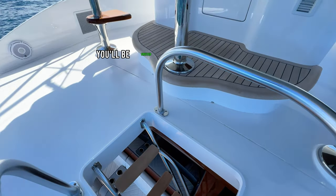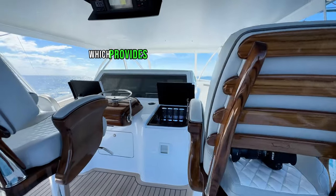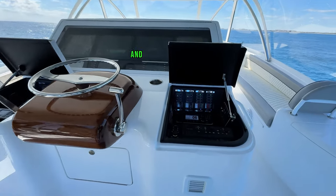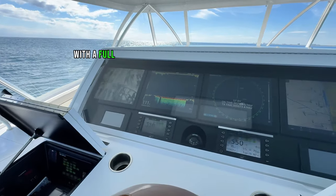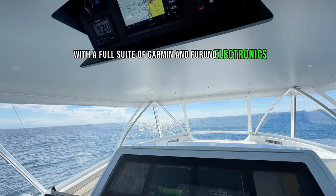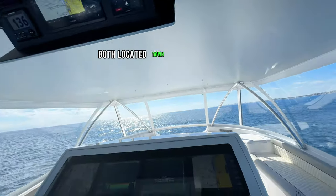Heading up the ladder, you'll be greeted by the comfort of an air-conditioned flybridge with an extended overhang, which provides extra room to move around behind the helm and companionways. At the helm, you have three Release Marine chairs with a full suite of Garmin and Furuno electronics, which are powered by a dedicated battery system and charger, both located down in the engine room.